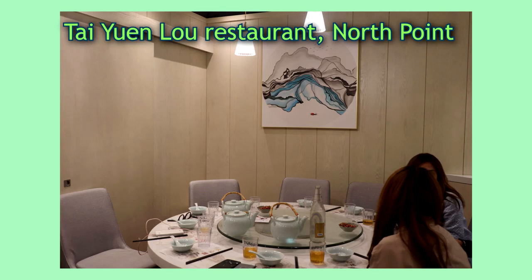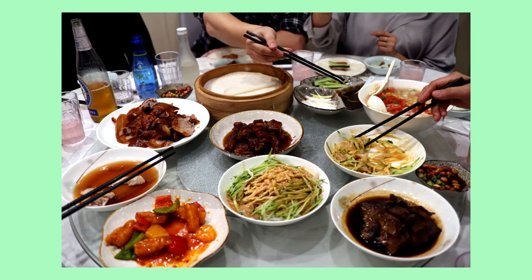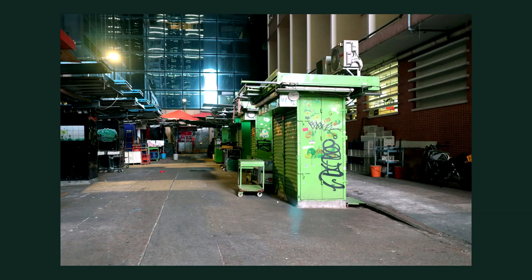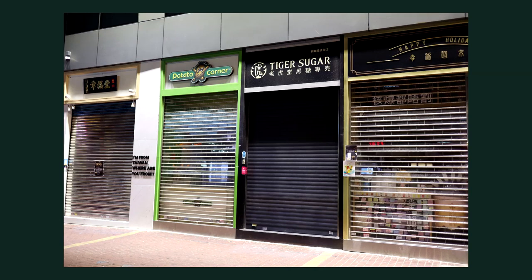Then took an Uber to North Point for dinner. The food was pretty good. I ate a lot, so after dinner I walked around the area near my hotel for an hour before turning in.